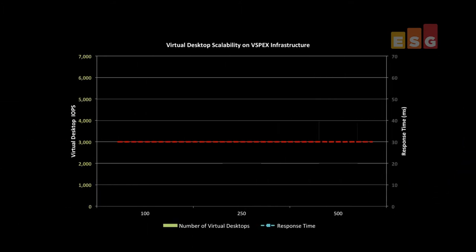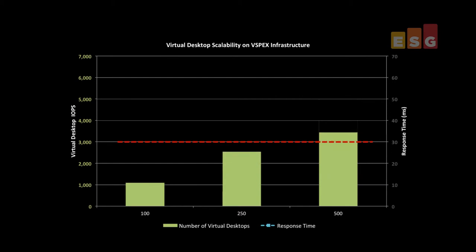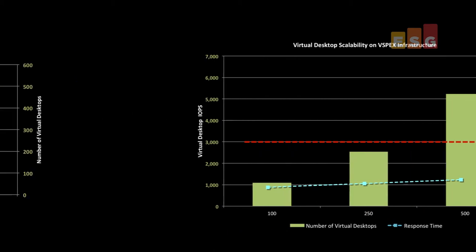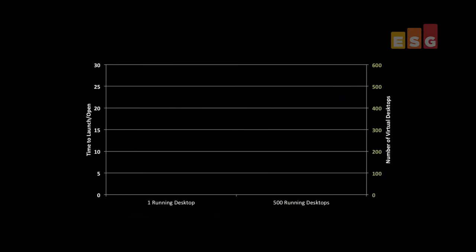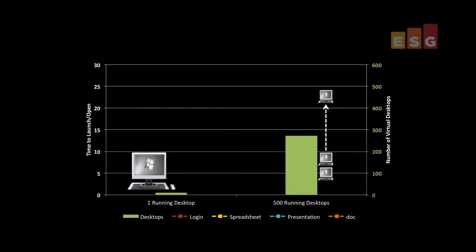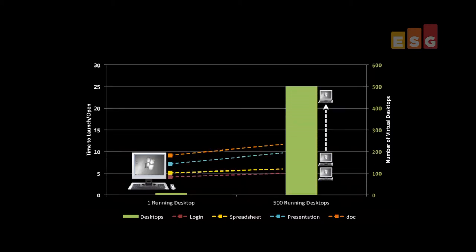This chart shows that as we grew to 500 virtual desktops, IOs per second scaled effectively and response times remained well under 30 milliseconds. We then compared the user experience of common tasks such as logging into a desktop and opening office productivity files when running one virtual desktop versus running all of them. As the chart shows, an insignificant difference of only one to three seconds was observed depending on the task.